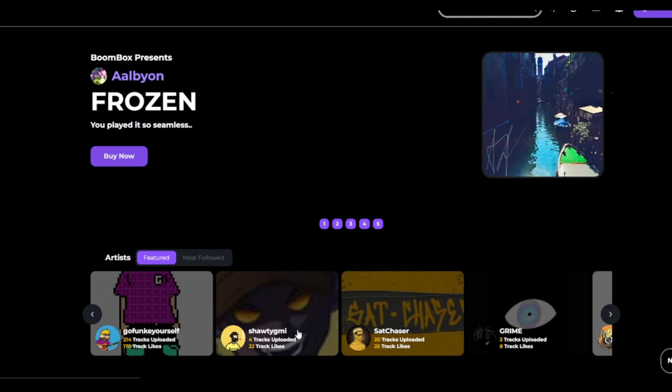What's up guys, it's Frame. This is Boombox Marketplace — some of you guys might find this familiar. It's an NFT launchpad and marketplace for cardists, creators, artists, and musicians.